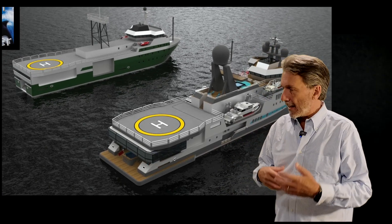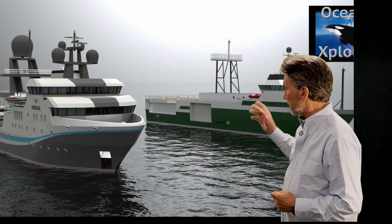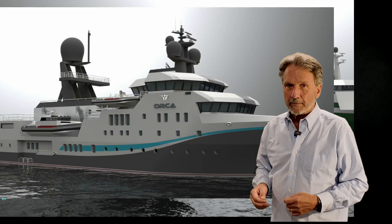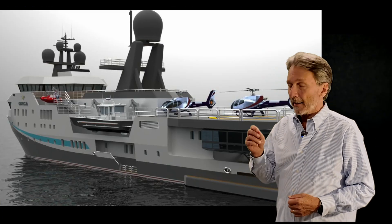Those plans have been refined over the interim period, and I wanted to introduce some of the new designs and concepts that Grant has developed and revisit the vessel, because I think it's an extraordinary opportunity.